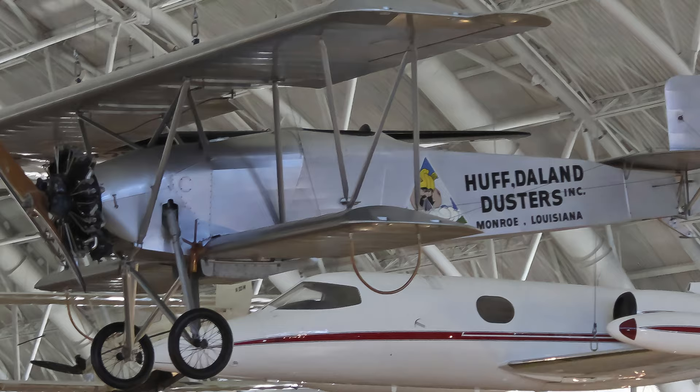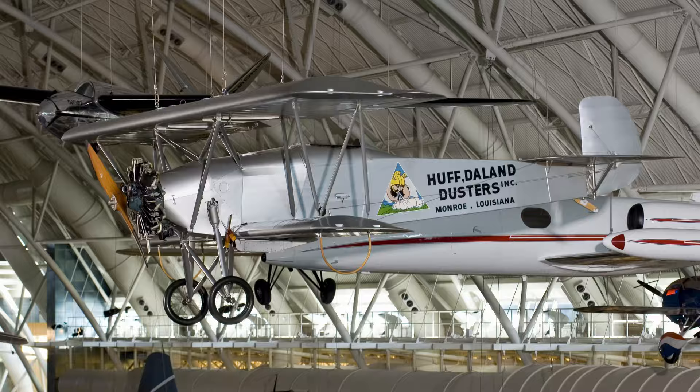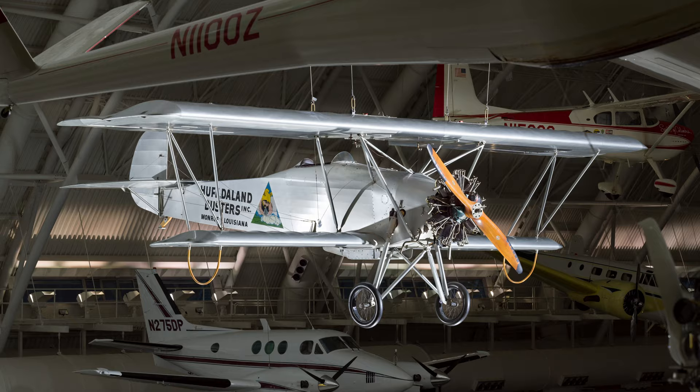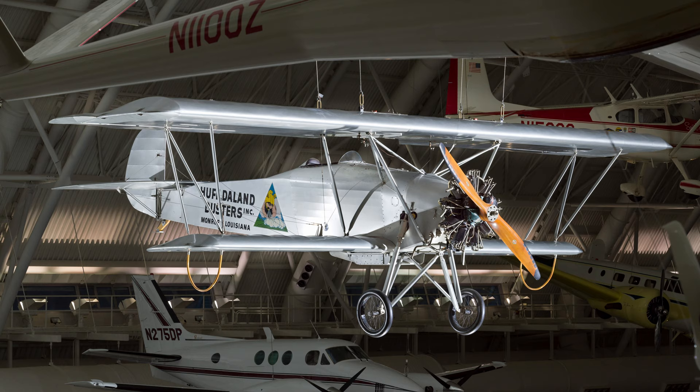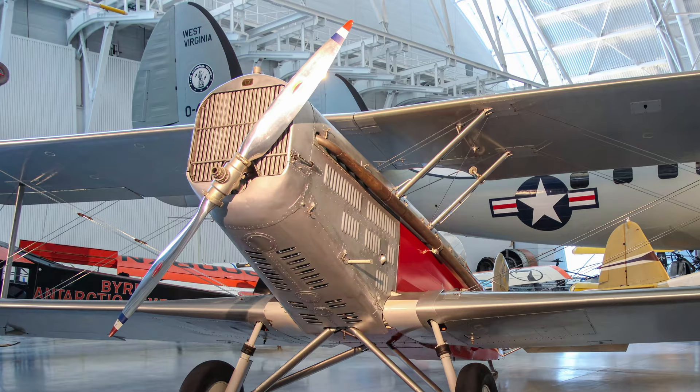The museum's Huff-Daland Duster is one of 18 airplanes specifically designed to apply a new method of controlling agricultural insect pests — aerial crop dusting. In addition, the Duster was the first aircraft to be used by the forerunner of Delta Airlines. The remains of two of the original 14 Dusters stayed in storage until 1967, when Delta selected one of them for restoration. In a formal ceremony on January 18, 1968, Delta dignitaries officially donated the airplane to the National Air and Space Museum.